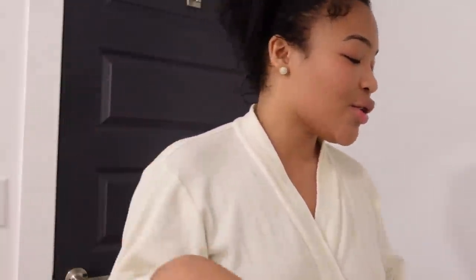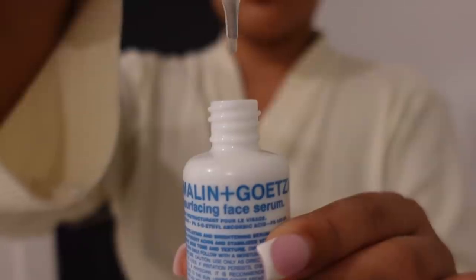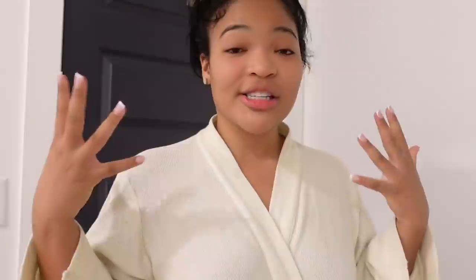Melanin Gates is sponsoring this video and I'm so happy about it — I mentioned one of the products on my story and got so many questions. At night I like to apply a face serum, so I'm using their resurfacing face serum which has niacinamide — it balances your skin's pH, minimizes pores, and has glycolic and lactic acid to gently exfoliate. It also has vitamin C.